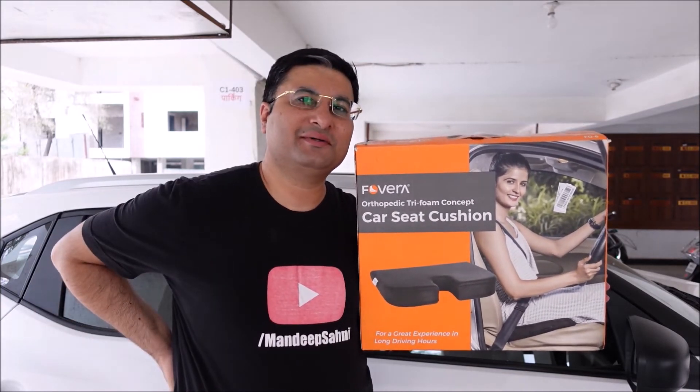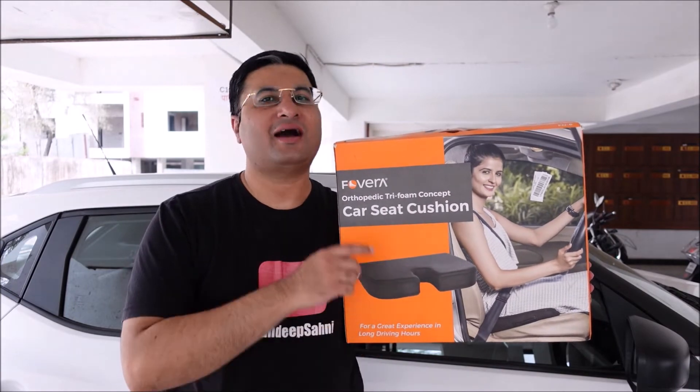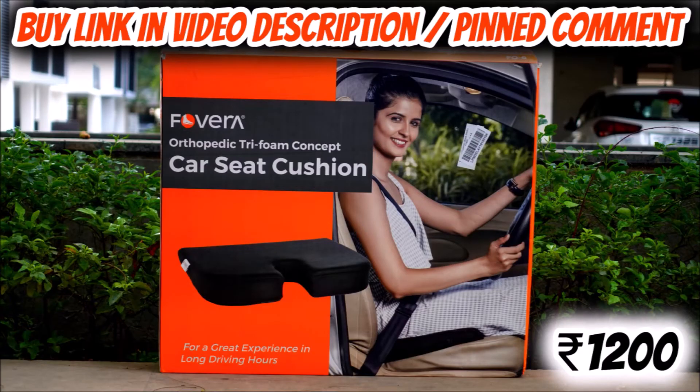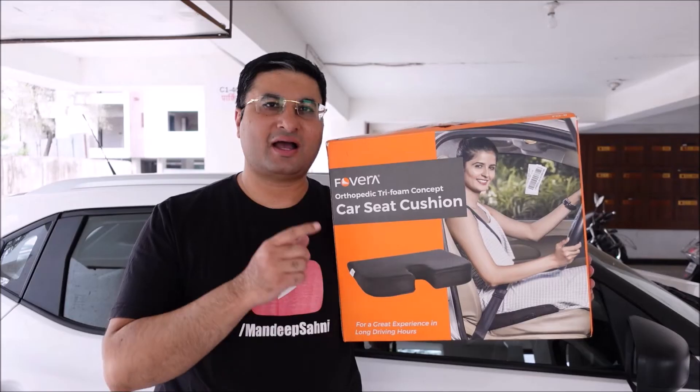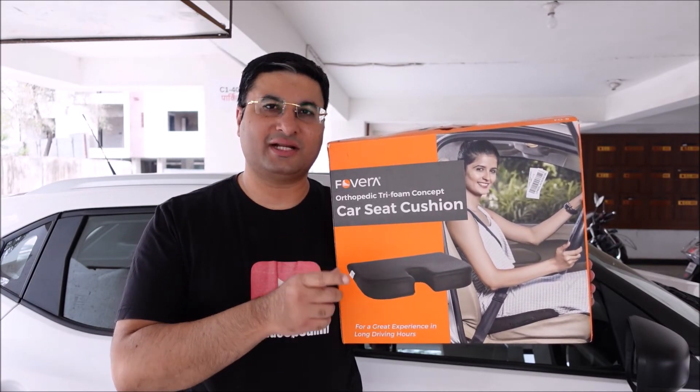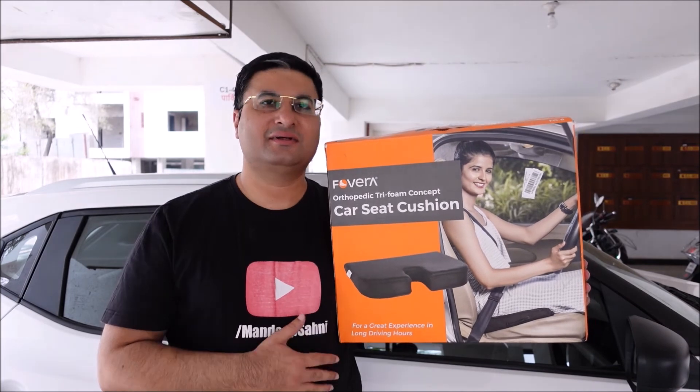Friends, the Foveira car seat cushion is a must if you have back pain issues or you simply want to raise the height of your car seat. The price of the large Foveira car seat cushion in mesh black color is below rupees 1200. I will leave a buy link for you in the video description and pinned comment in case you wish to purchase the product. I can confirm that this video is not sponsored by Foveira or any other company.